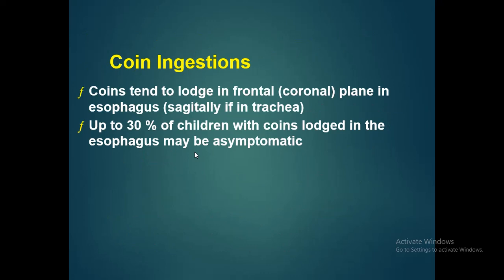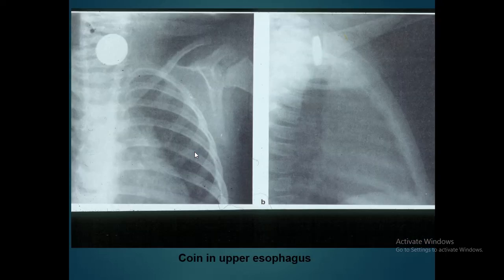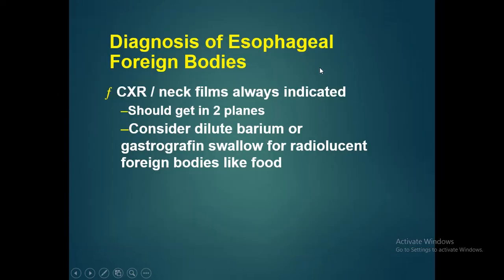Coins can also be ingested, usually by children, and they tend to lodge in the frontal plane in the esophagus. Up to 30% of children with a coin lodged in the esophagus may be asymptomatic. Chest X-ray in PA and lateral views is important for diagnosis. If the foreign body is radiolucent, barium swallow or gastrografin swallow should be performed.